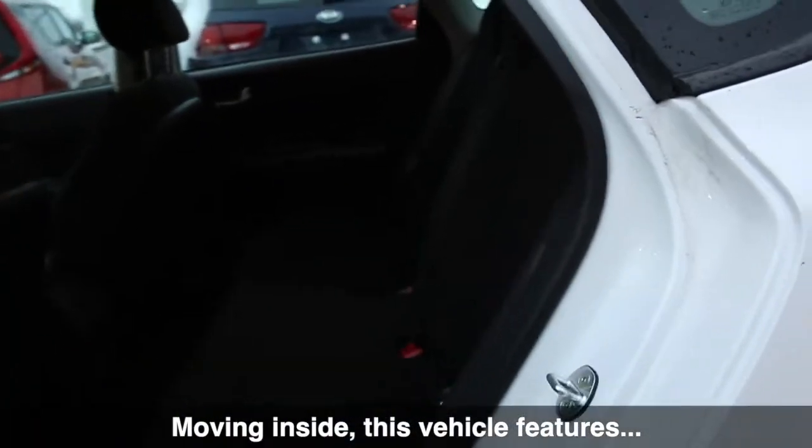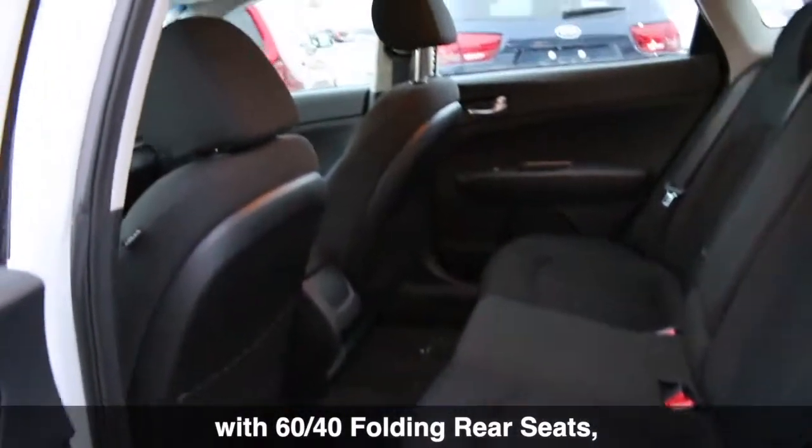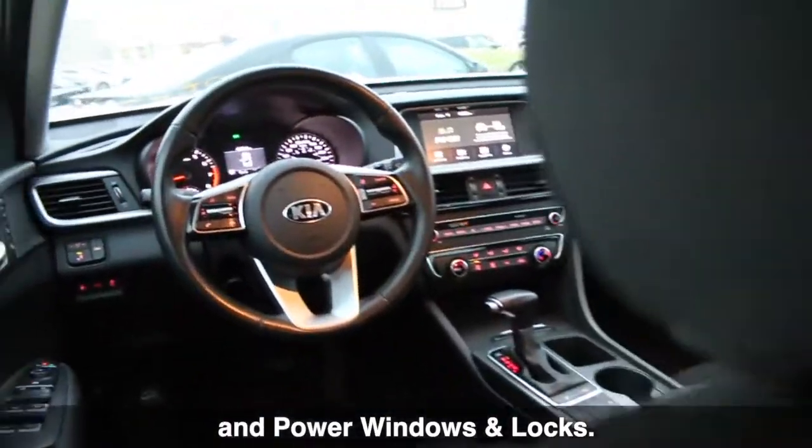Moving inside, this vehicle features a beautiful cloth interior with dark metal trim, 60-40 folding rear seats, and power windows and locks.